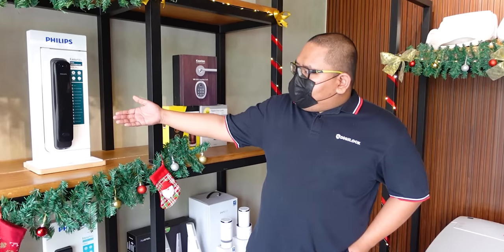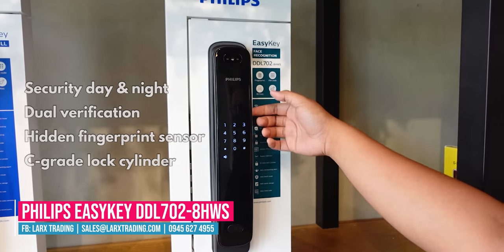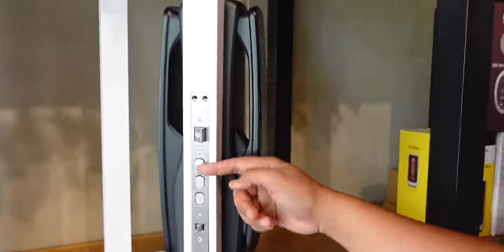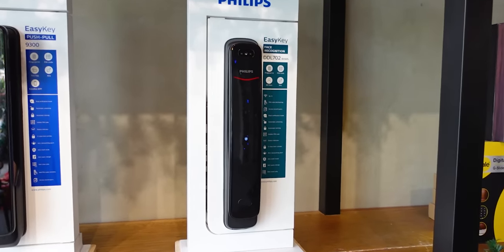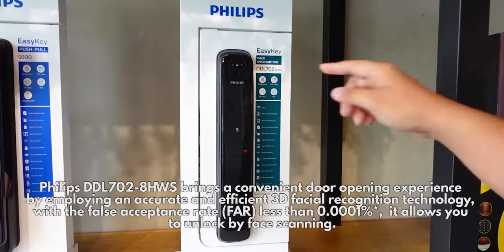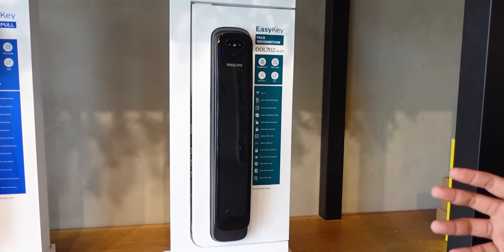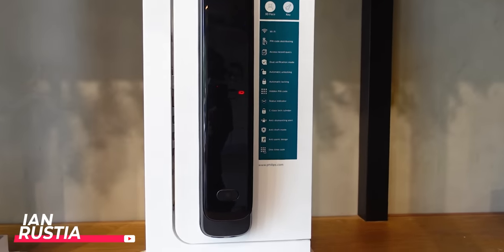These are their locks for the home. This is their bestseller. This one has face recognition, pin code, and the fingerprint sensor is hidden at the back. It has three bolts and is automatic lock — every time you close it, it locks automatically. The best selling point is the face recognition, sir. It has a camera built in. When it indicates '5', it's already scanning your face. Philips is the only one that has mastered this kind of technology — other brands barely have anything like this. It also has a low battery notification.